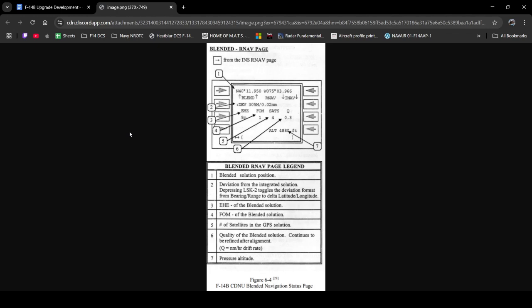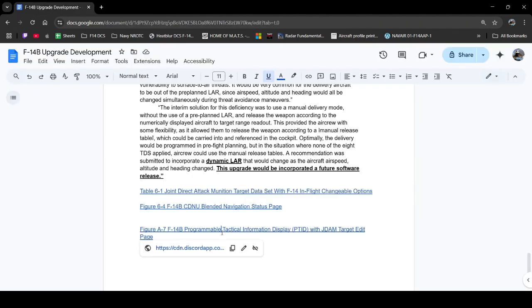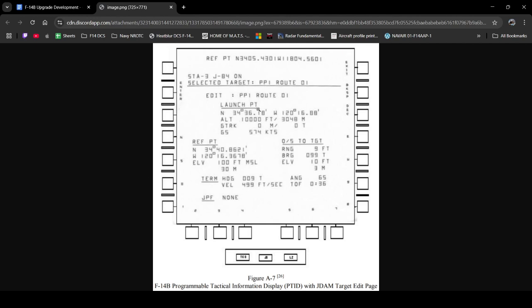Moving on to the second figure, this is what you can expect from the CDNU — the RNAV page showing the blended INS setup. My immediate takeaways are what we can see: the current blended latitude and longitude of the aircraft, deviation in meters and nautical miles, as well as the quality of the blended solution. Hopefully this will allow us to not have to do navigation fixes anymore. Moving on to the last thing, we have the JDAM target edit page — immediately what we can see are the launch point coordinates and the altitude from which the weapon is supposed to be released, as well as the reference point.